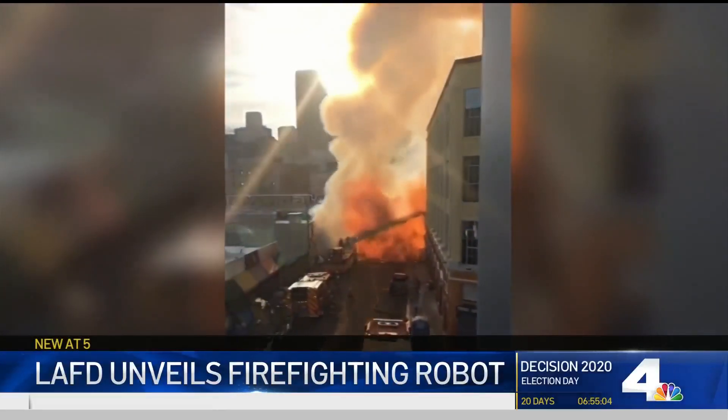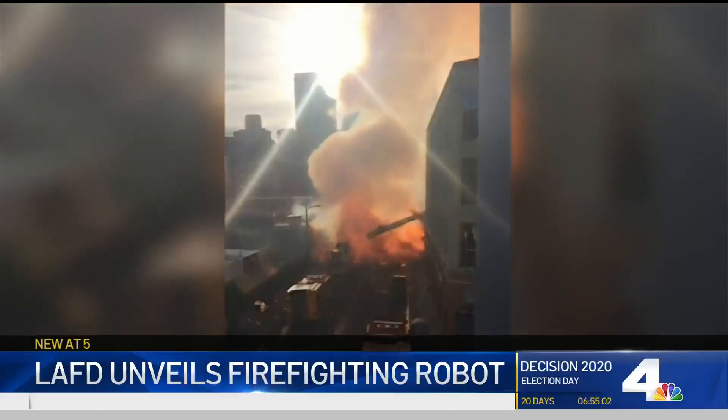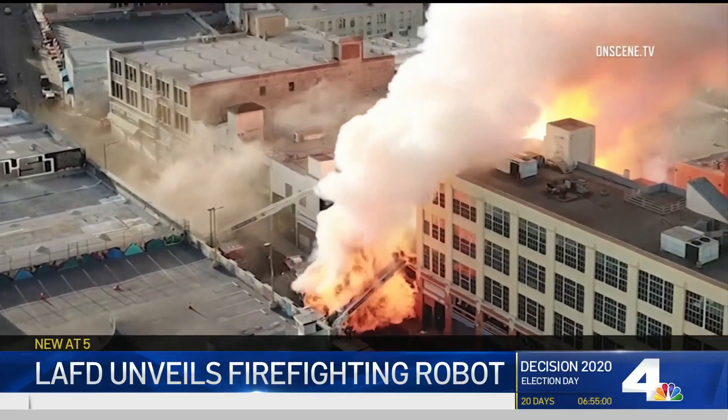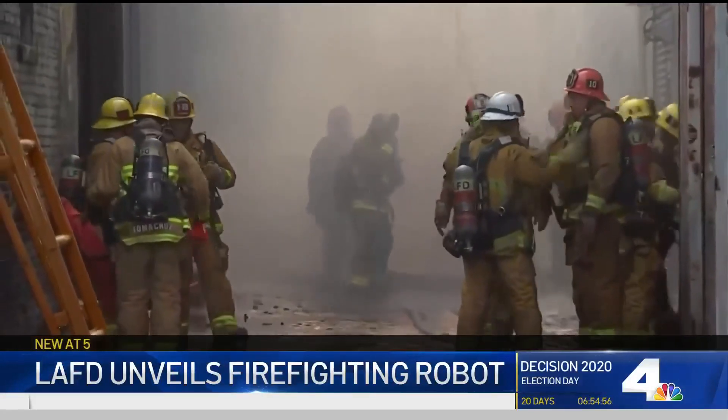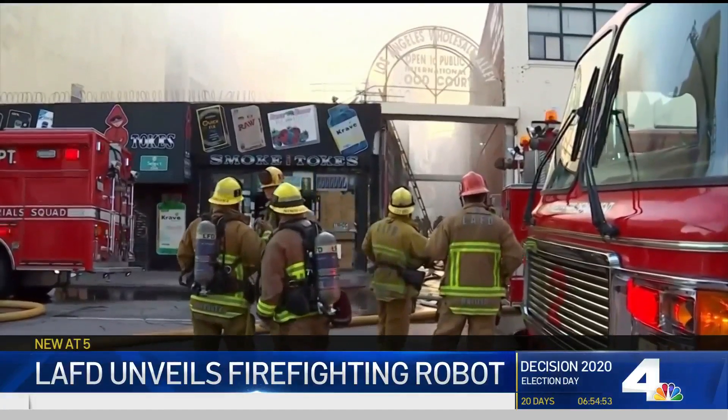L.A. Fire Chief Ralph Terrazza says the robot will be used in situations like the May 16th fire on Boyd Street where 12 L.A. firefighters were injured in a massive explosion. The robot can be sent inside burning buildings to keep firefighters out of harm's way.